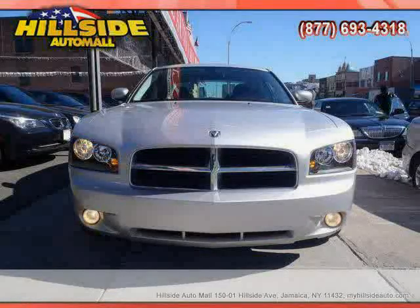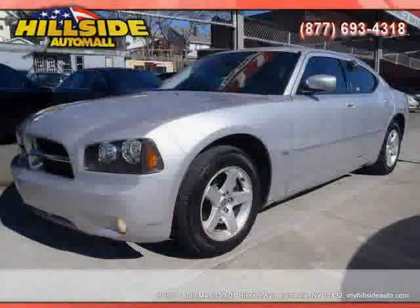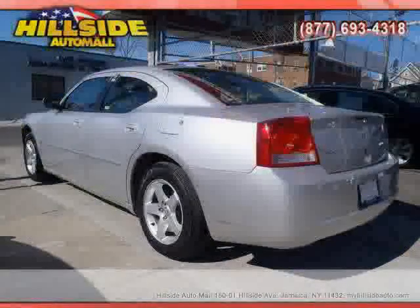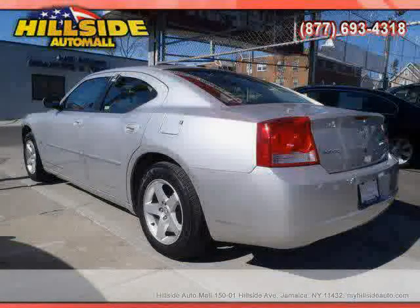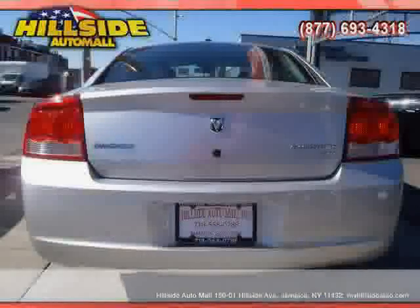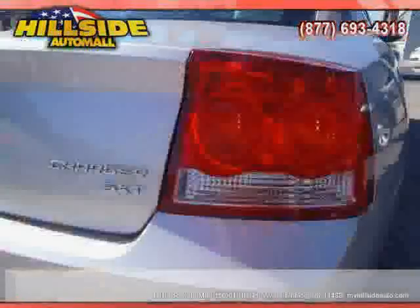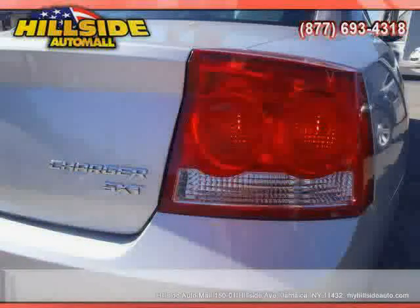Heated mirrors, power door locks, rear-head airbag, traction control, rear-wheel drive, cruise control, vehicle anti-theft system, driver and passenger side airbag, and side-head airbag — driven with care for 32,755 miles, makes this Charger an easy choice for you.